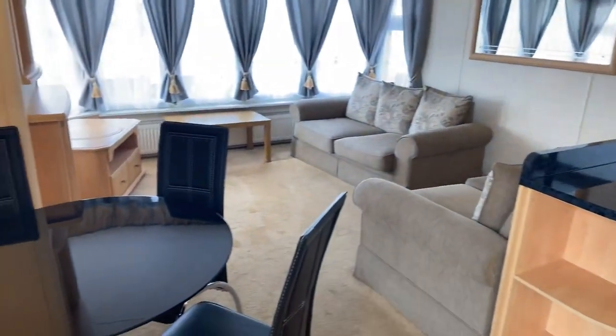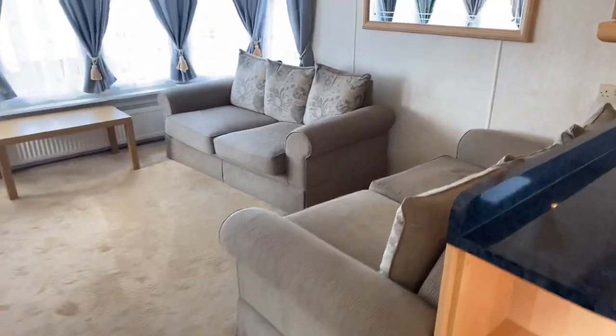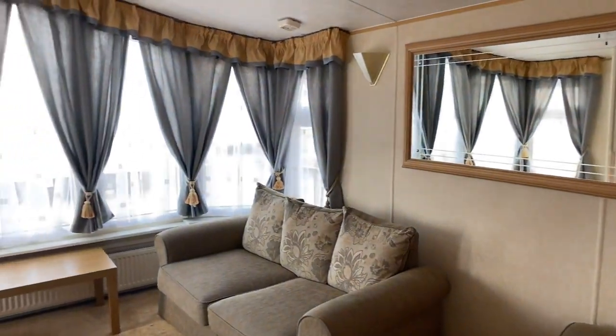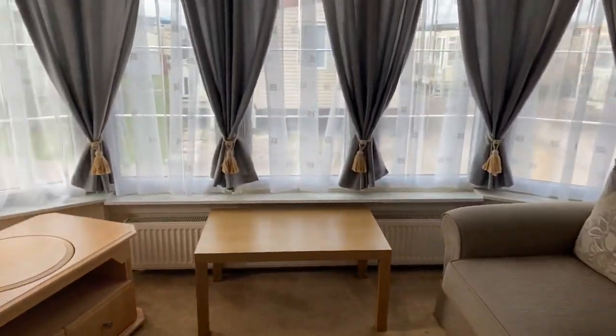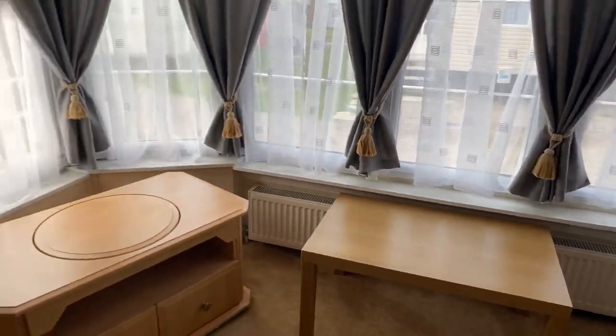I'll start off, as always, in the living area. Got a separate dining area here as well. Freestanding furniture. And the great thing about these is just look at them windows at the front — massive windows, letting in that natural light. With the mirror there, it just bounces around nicely. Radiator just in front of the windows there.